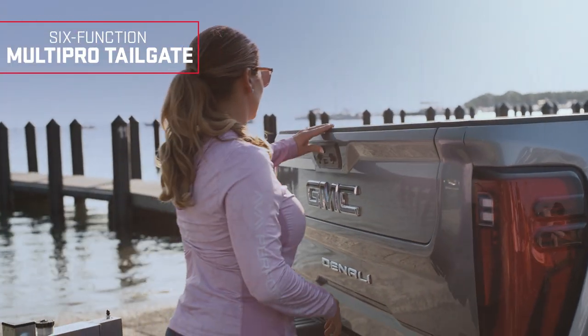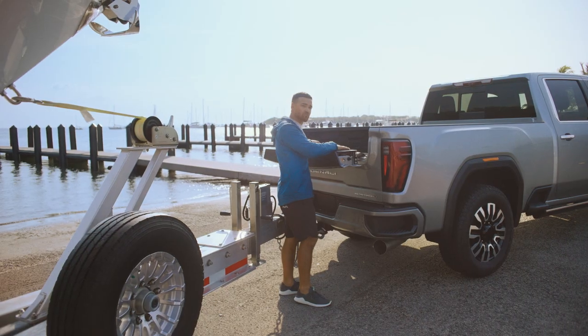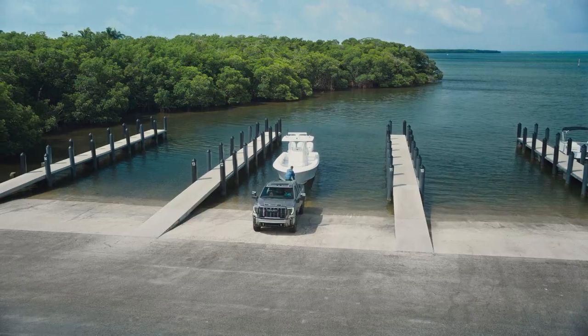As you can see we have this multi-pro tailgate. We press the button and the first portion comes down. This is a really cool feature that I was very surprised about — there are actually some speakers integrated into this tailgate, which is so cool.